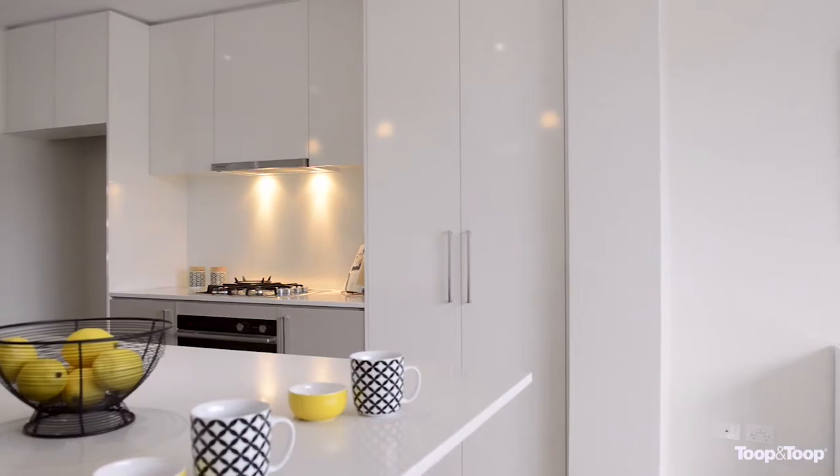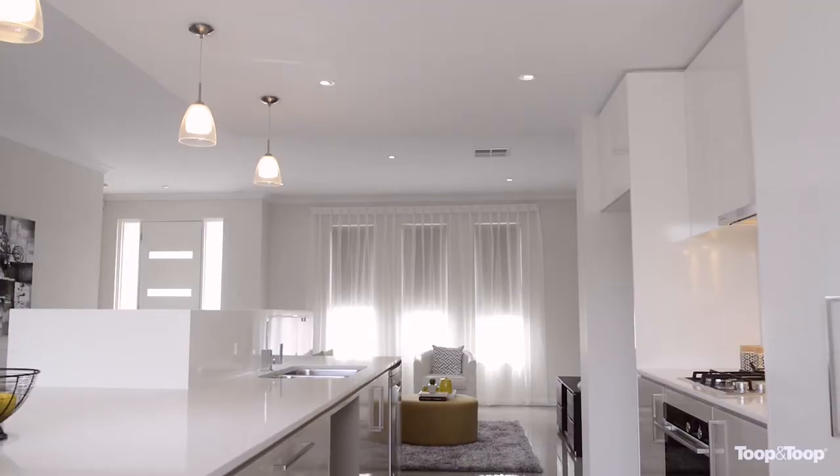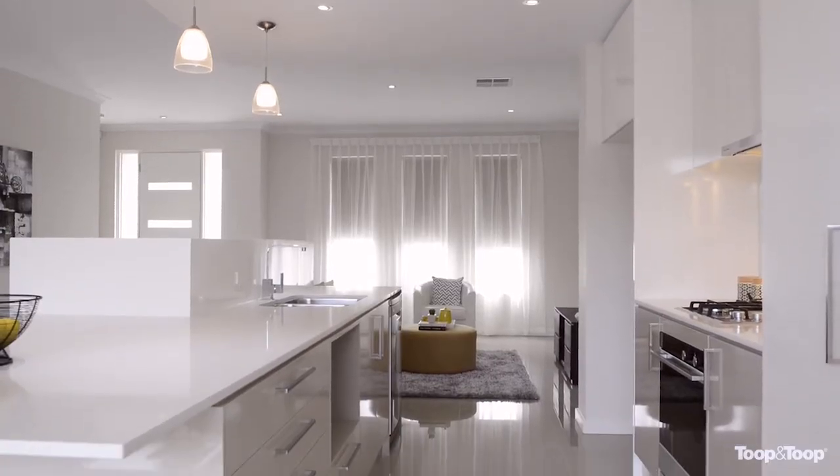High class finishes to the kitchen include caesarstone bench tops, soft close drawers, stainless steel appliances, glass splashbacks and plenty of cupboard storage.